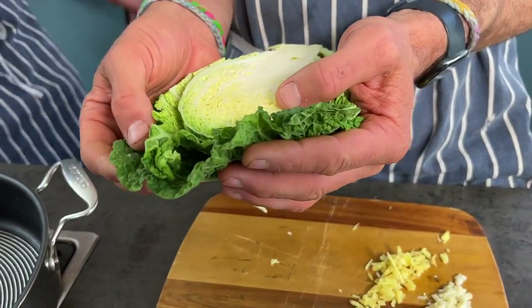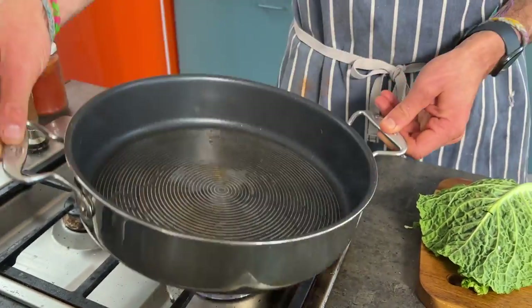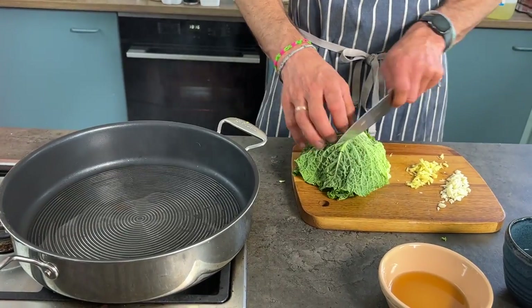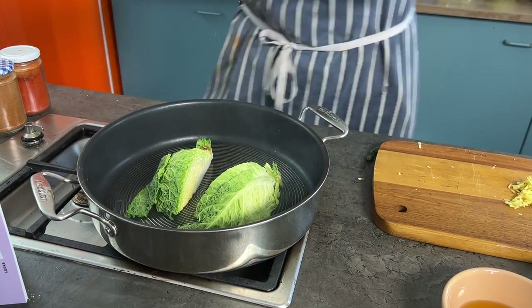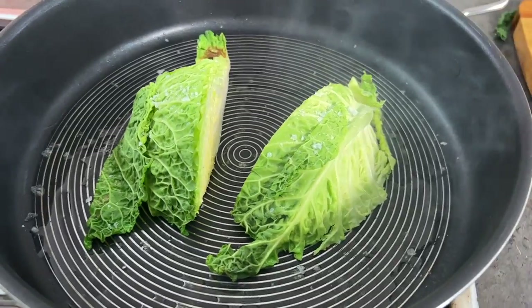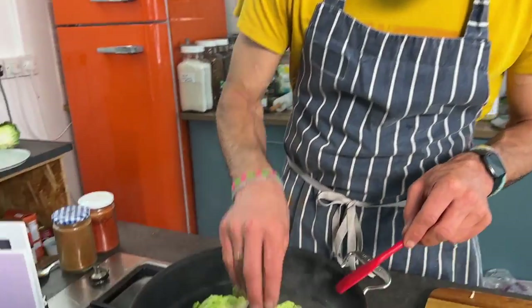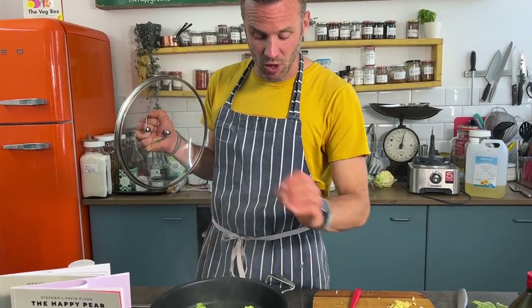Welcome to crispy charred cabbage — a delicious, aromatic dish and one of the favorite ways to cook cabbage. We take a savoy cabbage and add two tablespoons of oil to a hot non-stick pan to ensure a nice char. Chop the cabbage into quarters, remove any excess leaves, and place it straight down. Add a generous pinch of salt and fry for about four minutes on each side until it chars nicely.